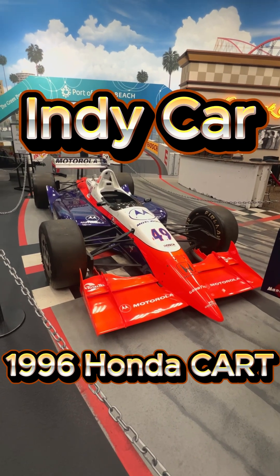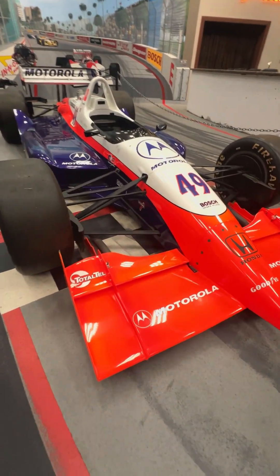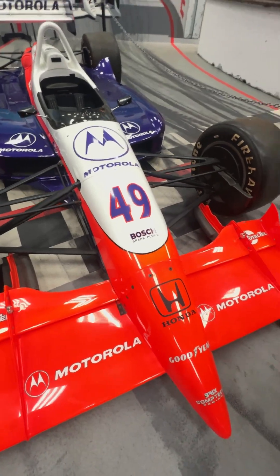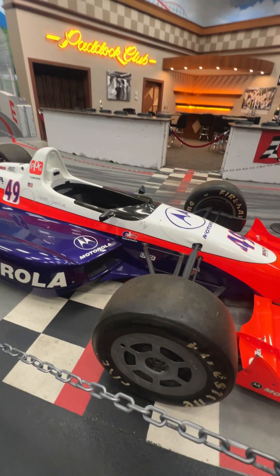The 1996 Honda Kart IndyCar was a major milestone in Honda's open-wheel racing journey. Powered by the Honda HR-H V8 engine, this 2.65 liter turbocharged beast delivered around 850 horsepower, making it one of the most competitive engines on the grid.